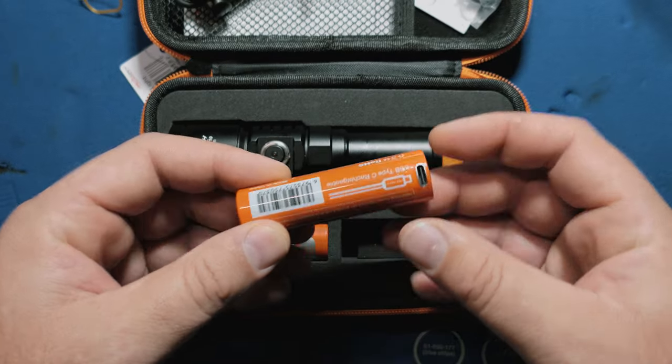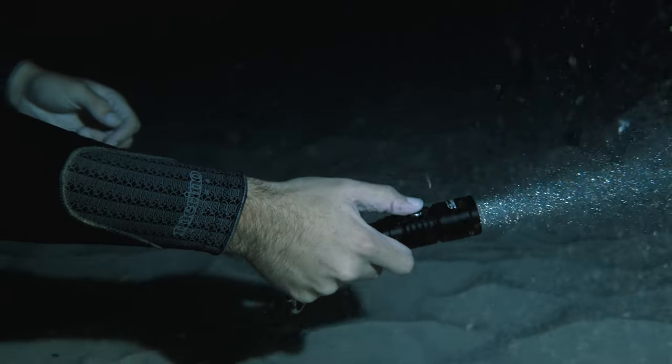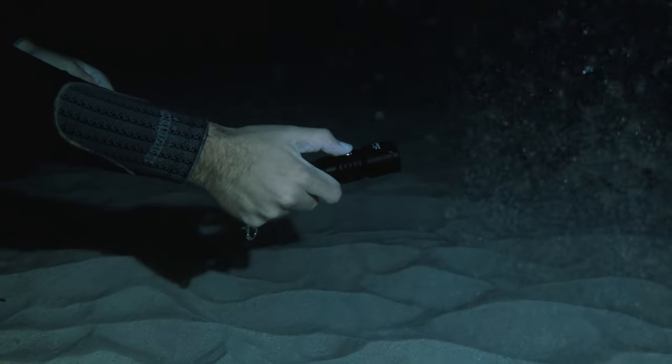The kit comes with two batteries, which is awesome, and the batteries can actually be charged by inserting a USB-C cable into the battery itself, so you don't have to carry around an extra charger. You can charge your light with your phone charger, which is great for recreational divers that don't want to be carrying around all this extra junk — or even technical divers, for that matter, since we already have so much to keep track of. It has a six-degree beam angle, which means the light is nice and tight, and you cycle through the different brightnesses with a single titanium button.